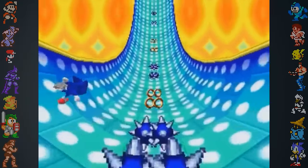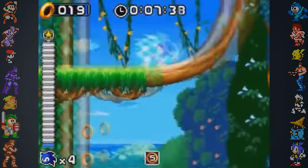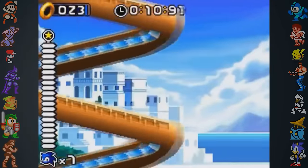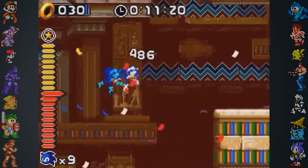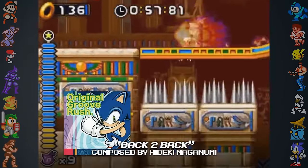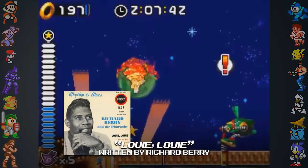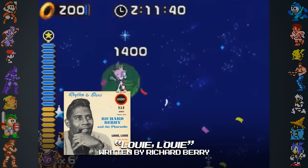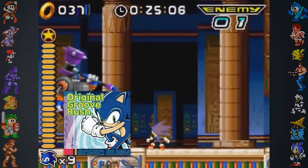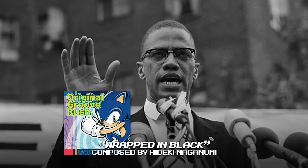More Sonic games have interesting stories surrounding their soundtracks. Hideki Naganuma, who composed most of the music for Sonic Rush, usually sampled audio from many other mediums when making his music. For Sonic Rush, Naganuma sampled audio from at least 14 other creations. An obvious sample is in the track Back to Back, which uses the main melody from Louie Louie. Others are harder to spot, such as the track Wrapped in Black, which bizarrely uses audio sampled from a speech by human rights activist Malcolm X.